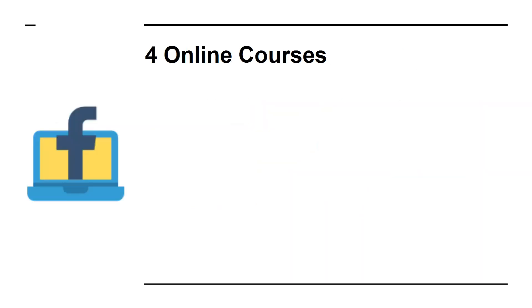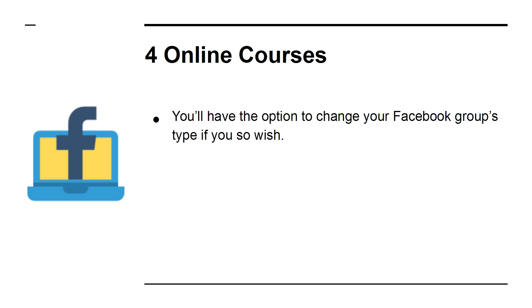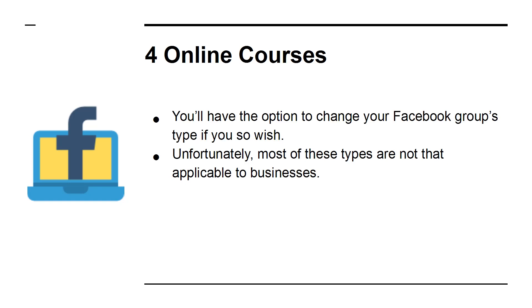4. Online Courses. You'll have the option to change your Facebook group's type if you so wish. Unfortunately, most of these types are not that applicable to businesses. The one that is, though, is social learning. This lets you post lessons which your followers can then take. This is a brilliant way to create a service or product that you can then sell through other platforms.